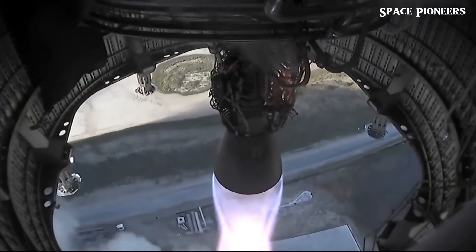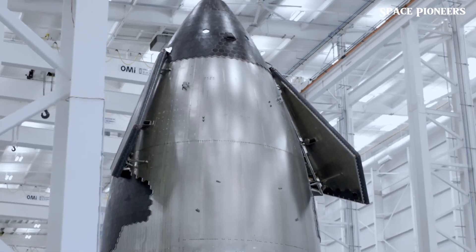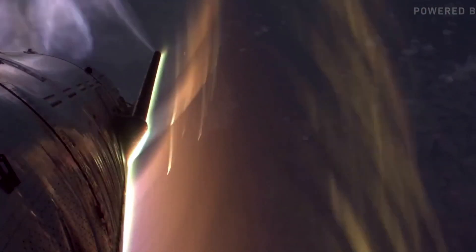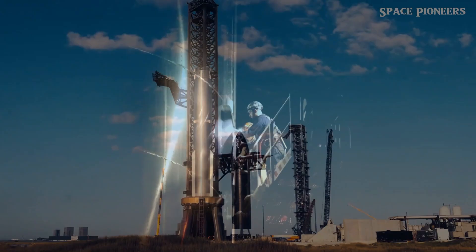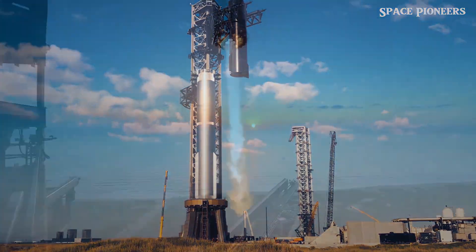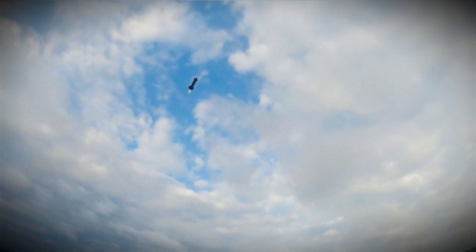And that's not even counting the estimated 130 million smaller fragments floating around up there. The ISS, which is aging and increasingly vulnerable, has to stay agile to avoid disaster. As Russia plans to step back from its ISS commitments, SpaceX's Dragon spacecraft will play an even bigger role in ensuring station safety and functionality. Addressing the space junk problem is becoming an urgent matter — while experimental solutions are in development, a comprehensive global effort is needed. SpaceX's Starship, with its massive payload capacity, could one day lead large-scale cleanup missions. It's just another reason why Starship is so much more than a Moon and Mars vehicle — it's a spacecraft that could change the way we think about sustainable space exploration.